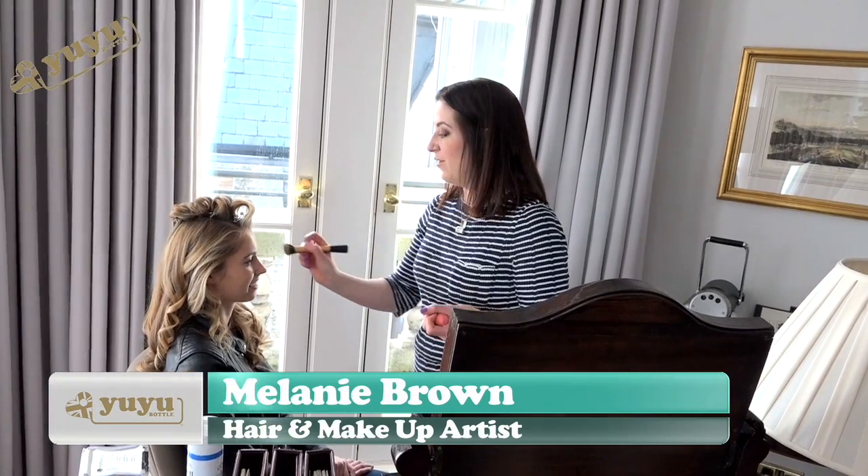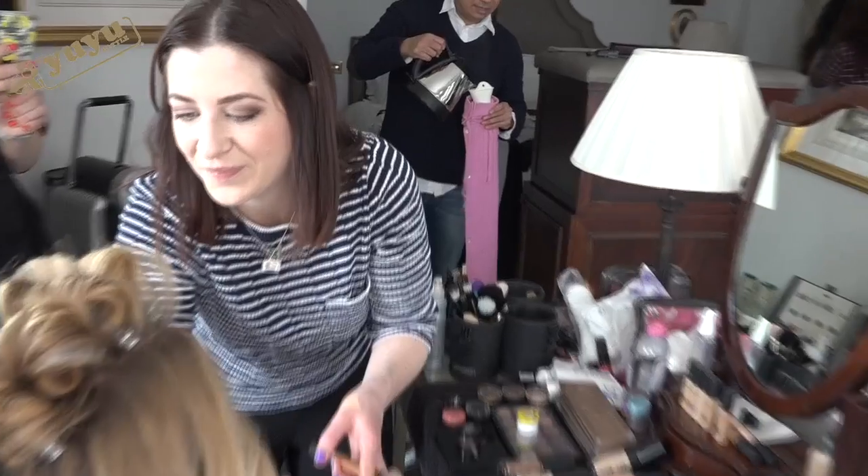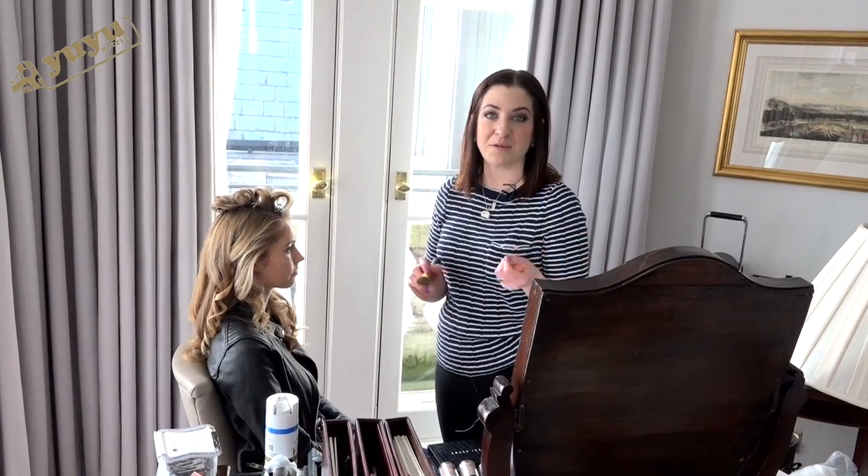I'm Mel. I'm the makeup artist on today's shoot, and we're creating a really nice, fresh look, just tying in with colours and tones of the gorgeous water bottles as well.